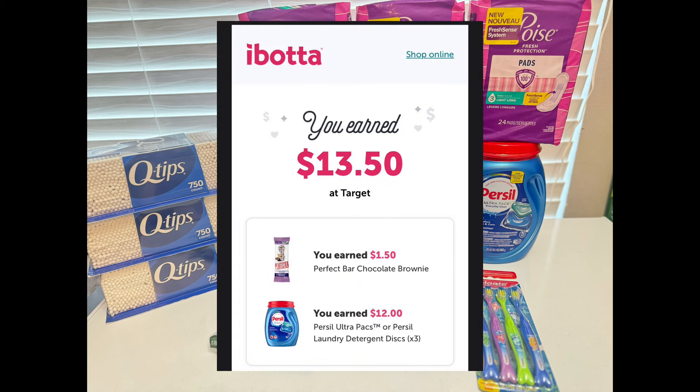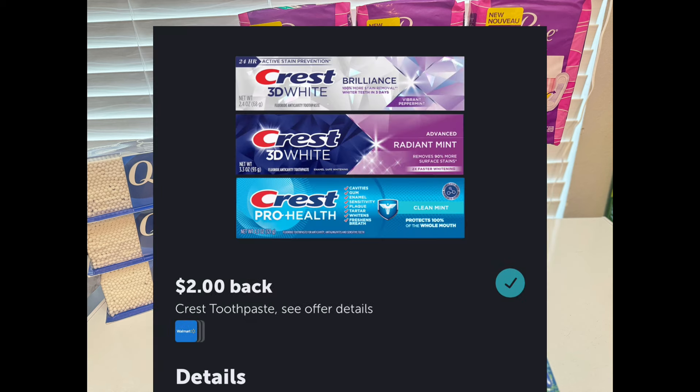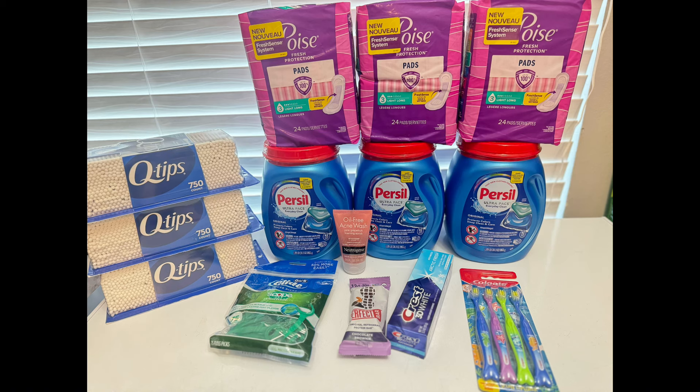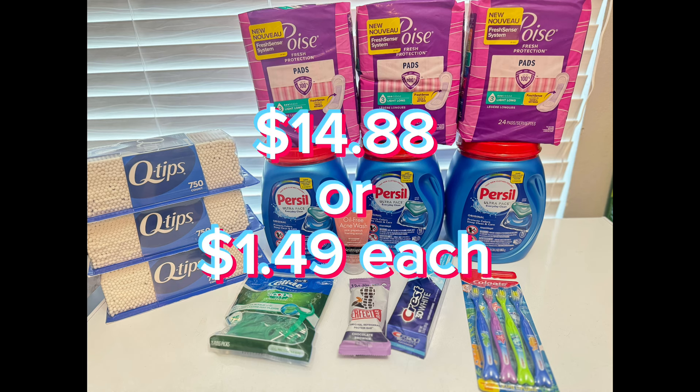Submit your receipt to ibotta to get a total of $8.50 back — that's $2 for each of the Poise packs, $2 for the Crest toothpaste, and $0.50 for the Colgate toothbrushes. Then submit to Shopmium to get $3 back for the second pack of Poise and to Swagbucks to get $3 back for the third pack of Poise, making the grand total for $50 worth of items just $14.88, or $1.49 each.